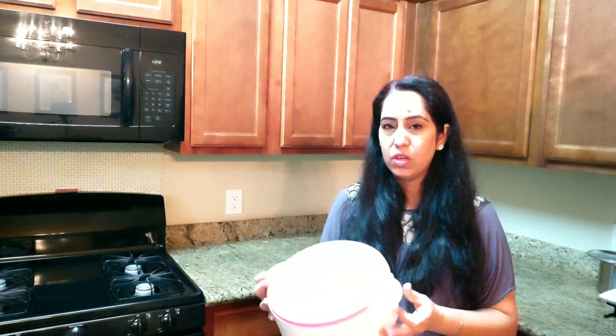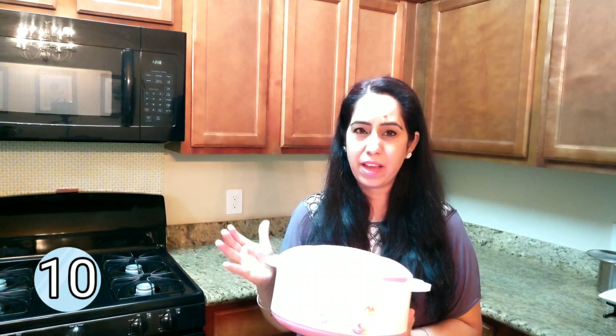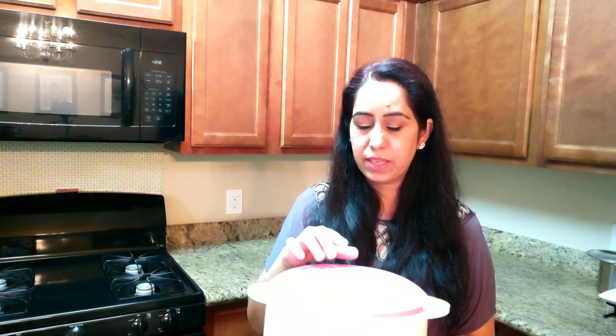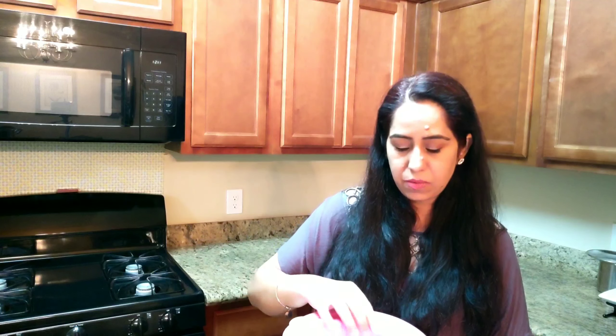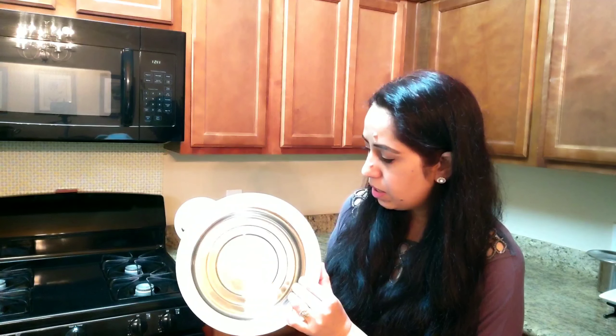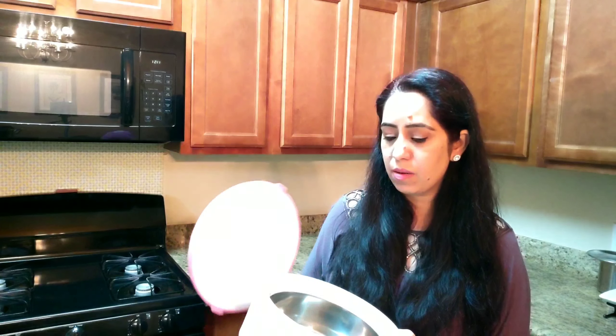The last item I love in my kitchen, which I use every single day, is this tortilla box — or chapati box. My mom actually bought it from India and gifted it to me. It is plastic on the outside but stainless steel on the inside, and it keeps tortillas or any food I put in it warm for a longer time.